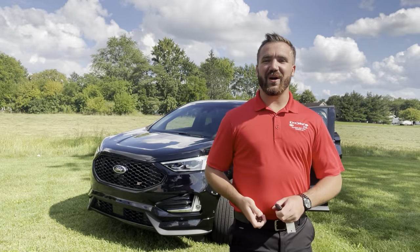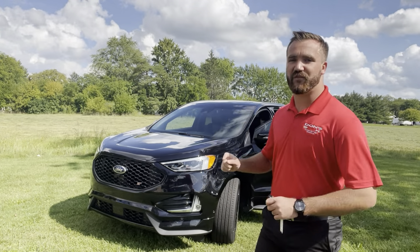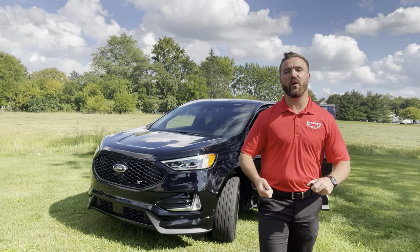What's going on guys, it's Dustin Martini over here at Don Chevy GMC Hummer and Corvette. I've got a beautiful 2020 Ford Edge ST with a little over 27,000 miles on it — totally loaded out with an all-leather interior.